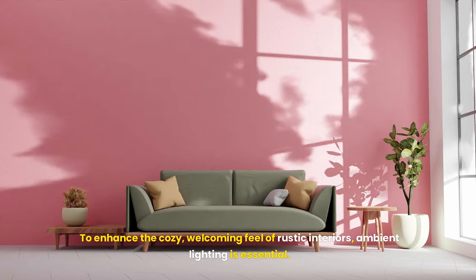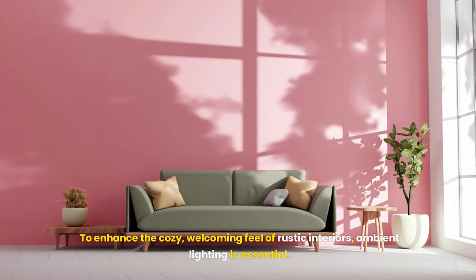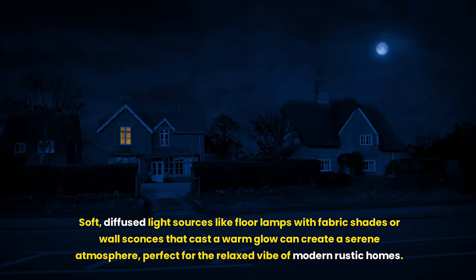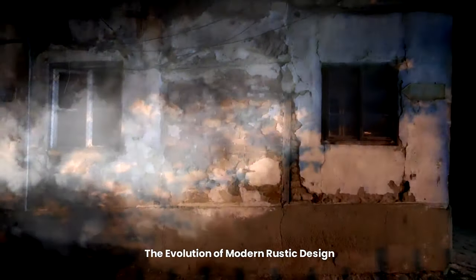To enhance the cozy, welcoming feel of rustic interiors, ambient lighting is essential. Soft, diffused light sources like floor lamps with fabric shades or wall sconces that cast a warm glow can create a serene atmosphere, perfect for the relaxed vibe of modern rustic homes.